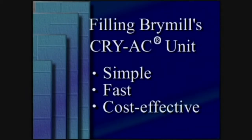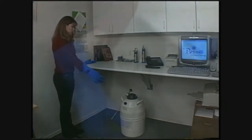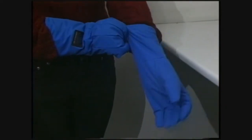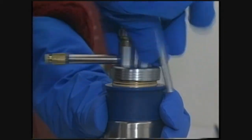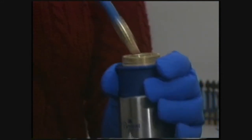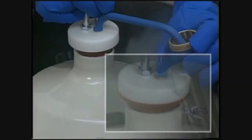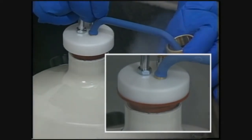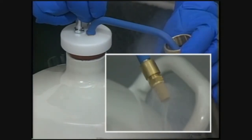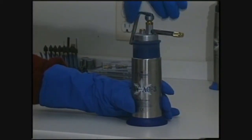Filling the Brymil Cryac Unit. Brymil's Withdrawal Tube System is an efficient, cost-effective, safe and fast way of dispensing liquid nitrogen into the Brymil Cryac. First, insert the withdrawal tube spout into the Brymil Cryac. Then lower the withdrawal tube into the dewar and form a seal. The pressure of the liquid nitrogen will automatically fill the Brymil Cryac. Remove the withdrawal tube and place it in the handle. Secure the lid — the filled Cryac is now ready to be used.